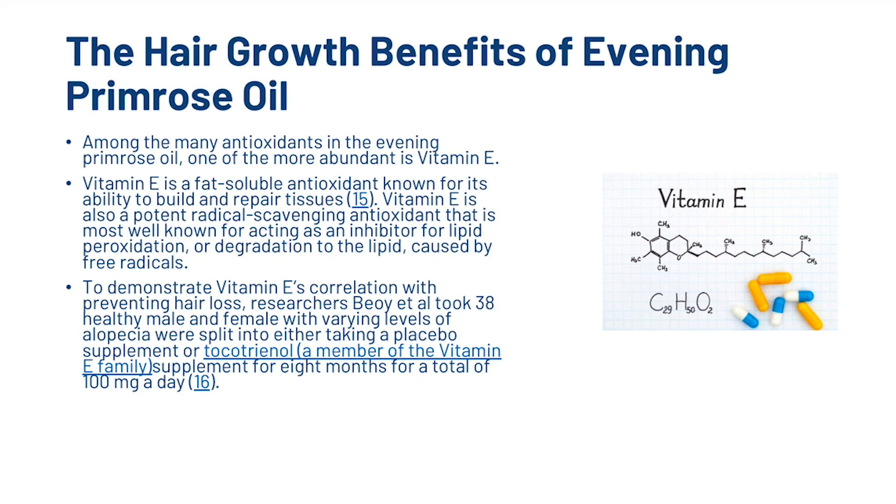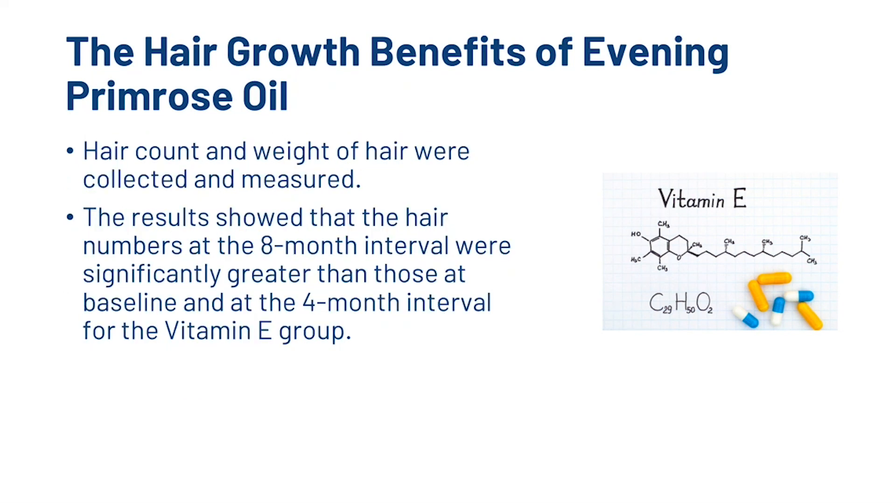To demonstrate vitamin E's correlation with preventing hair loss, researchers B.O. et al. took 38 healthy male and female participants with varying levels of alopecia and split them into either taking a placebo supplement or a supplement that was a member of the vitamin E family for 8 months at a total of 100mg a day. Hair count and weight were collected and measured, and the results showed that hair numbers at the 8-month interval were significantly greater than those at baseline and at the 4-month interval for the vitamin E group.